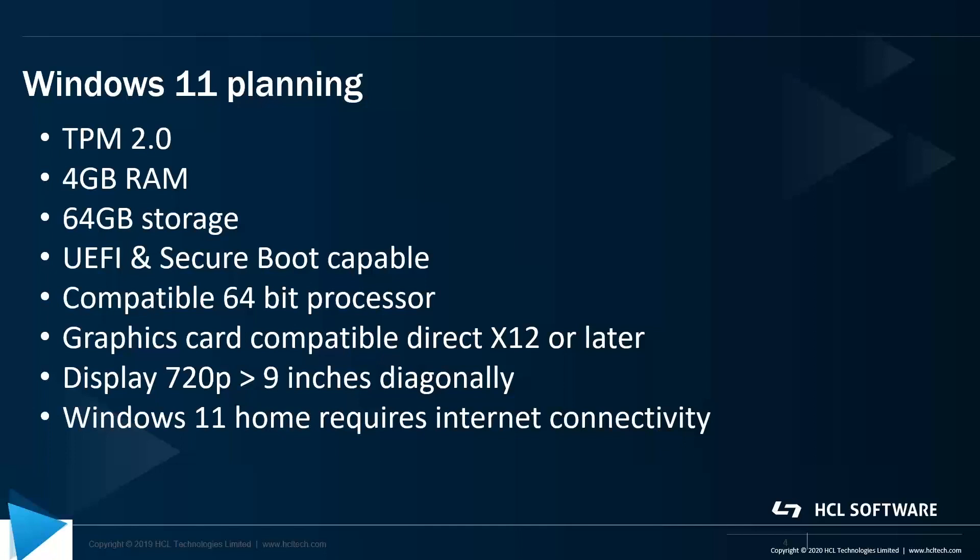You have to have a compatible 64-bit processor. The graphics card needs to be compatible with DirectX 12 or later. We need to have a display that's 720p capable and greater than 9 inches diagonally. And finally, if we're doing a Windows 11 Home install, that requires internet connectivity. So there are lots of considerations to take into account when looking at migrating and upgrading from Windows 10 to Windows 11.